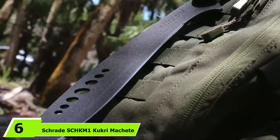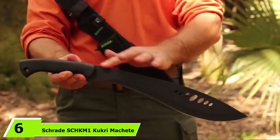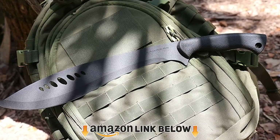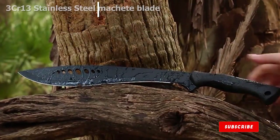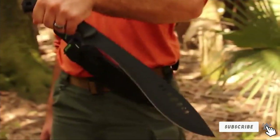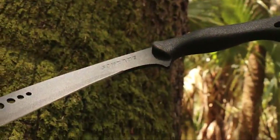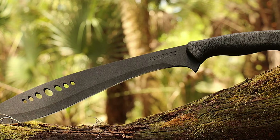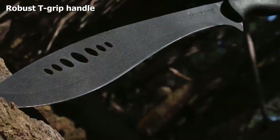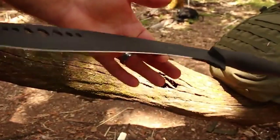The number six position is dominated by the Schrade Kukri Machete. The first thing we liked is the solid quality of the sharp blade — top-grade stainless steel with a black powder coating makes it durable, and it looks sinister. It is named after a traditional Nepalese knife with an inward curved edge. The blade features seven speed holes that reduce weight and look cool. The curved blade is razor sharp, perfect for handling tough situations.